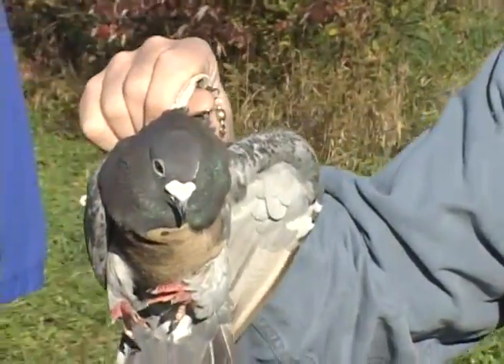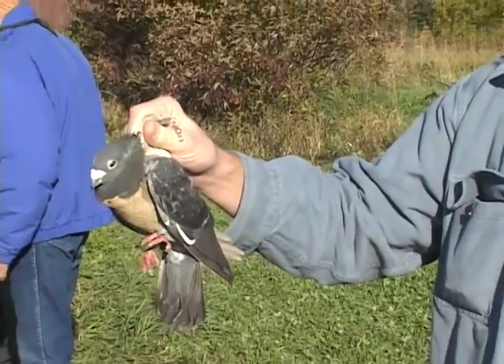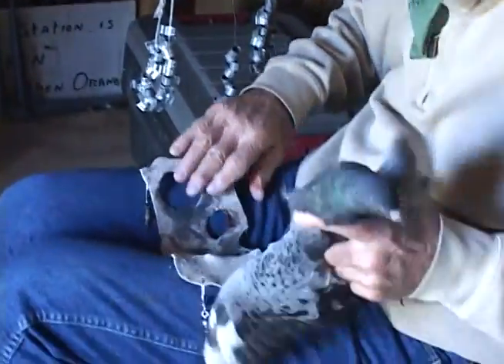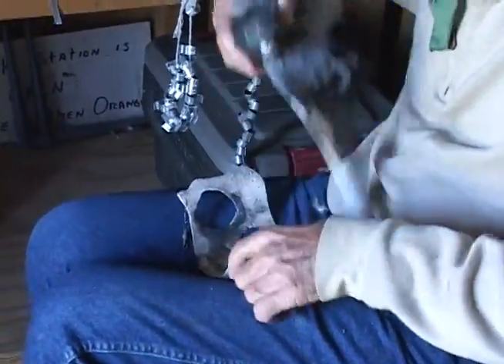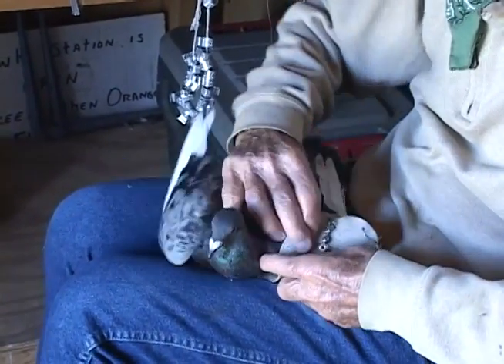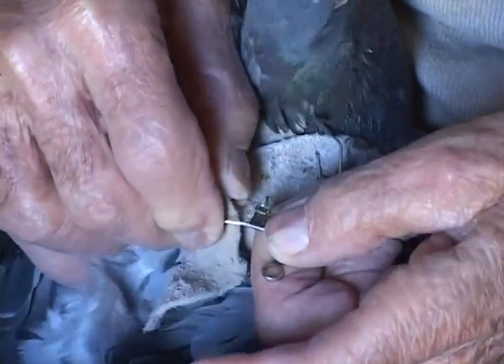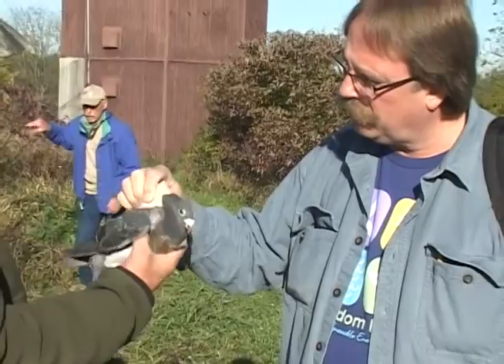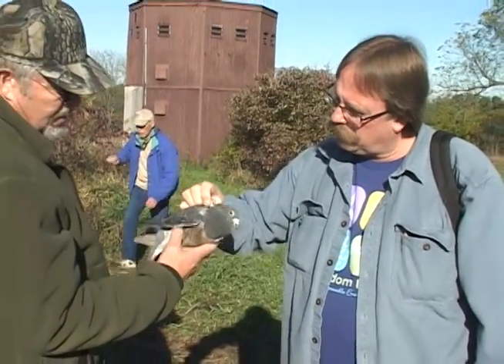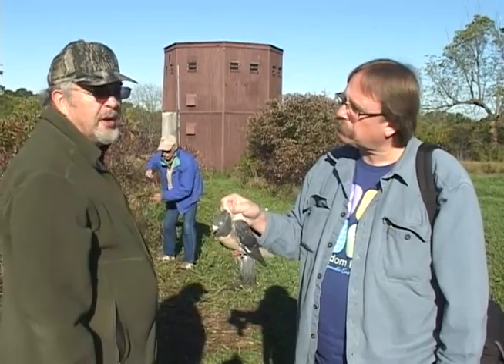This is a rock dove, a pigeon, and that's what we use as the bait. When it's in this harness and it's tied to one of the lead strings, it can't really fly away. It's all protected on the bottom — this is very thick leather, a good solid piece of leather, usually buffalo hide or elk hide.